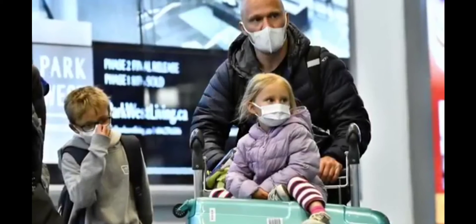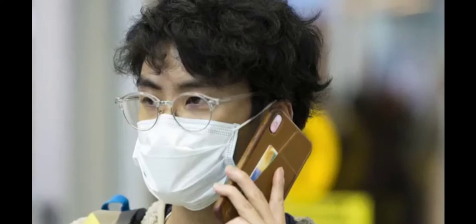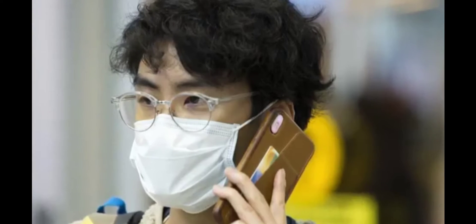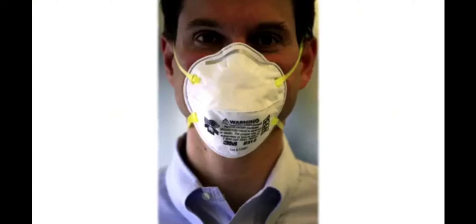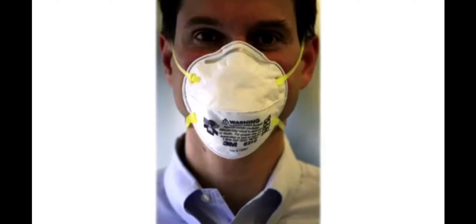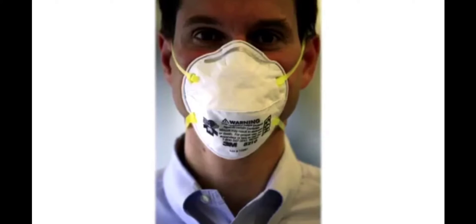Masks are helpful, but they're not foolproof because they're leaky — the ones you and I buy have gaps, so the virus can get in. What masks really do is stop us from touching our face. If you're sick, we mask you so you're not spreading the virus to people around you. The true protective masks are the N95 — those are sealed and are for doctors caring for patients.